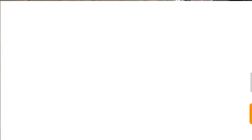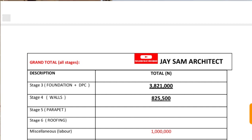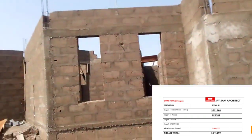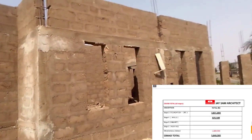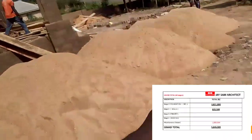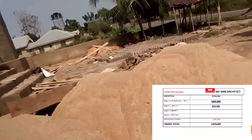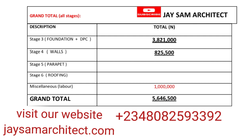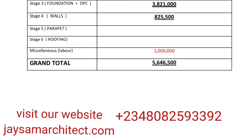For the grand total — how much it actually took to build this house to this level with proper cost management — some people might be surprised, but we have tried to manage and make sure this project is a success even at these hard times of high material prices. Adding the foundation cost, wall cost, labour, and miscellaneous, we have a grand total of 5.6 million, approximately six million naira, to build this house to that level.